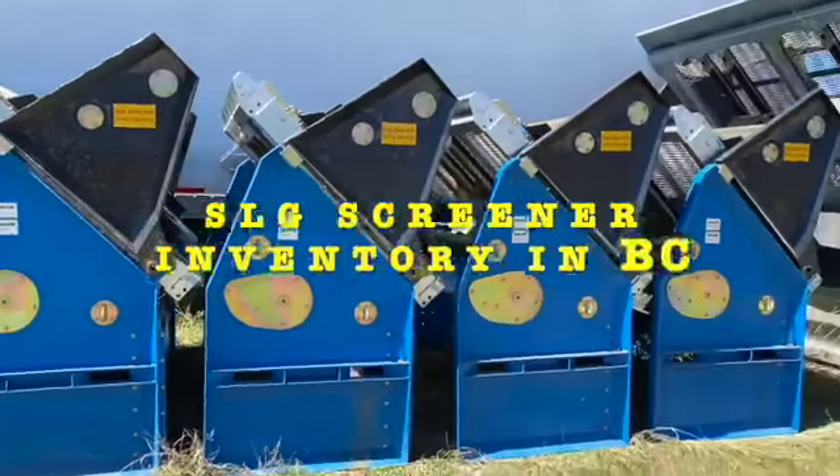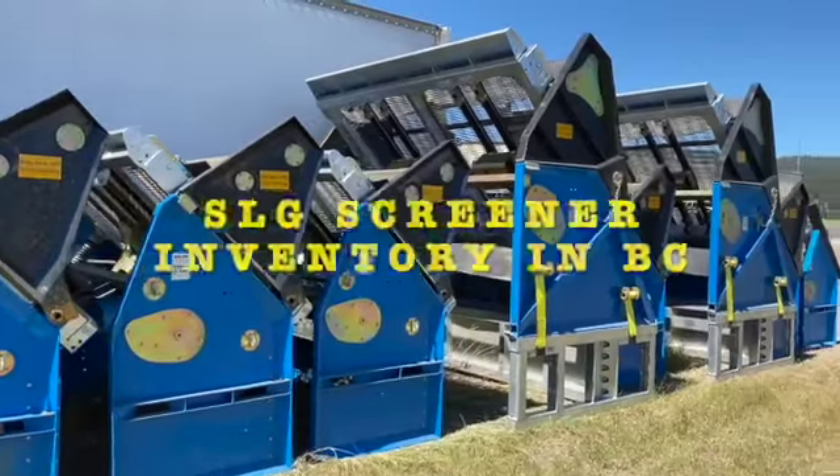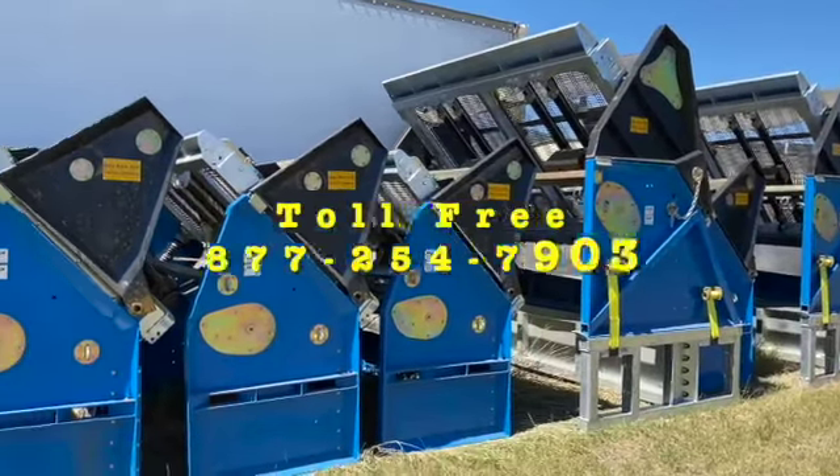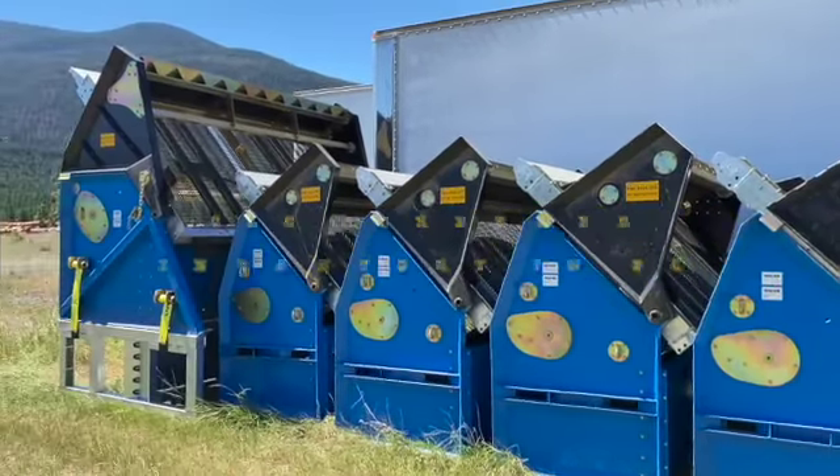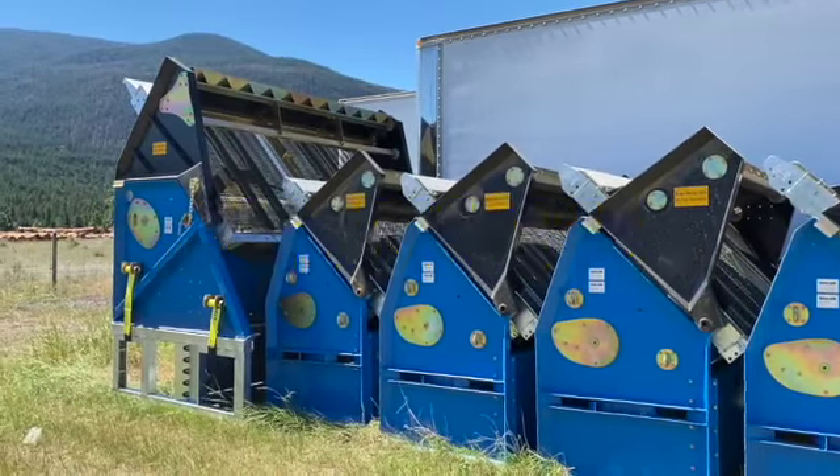And 368 bees. So this will be the last of our build-out inventory for British Columbia. Everything else will have to come out of our Ontario warehouse for Canada for the remainder of this year.